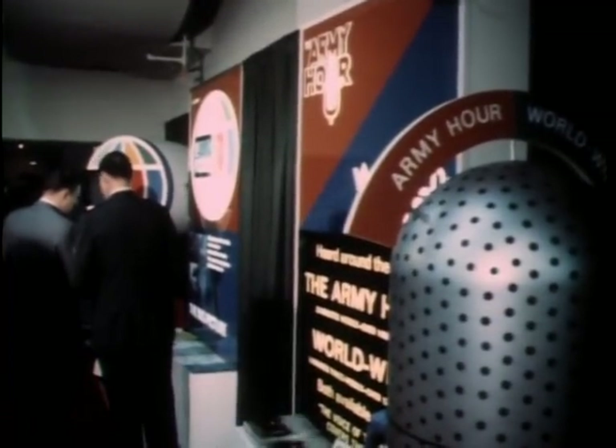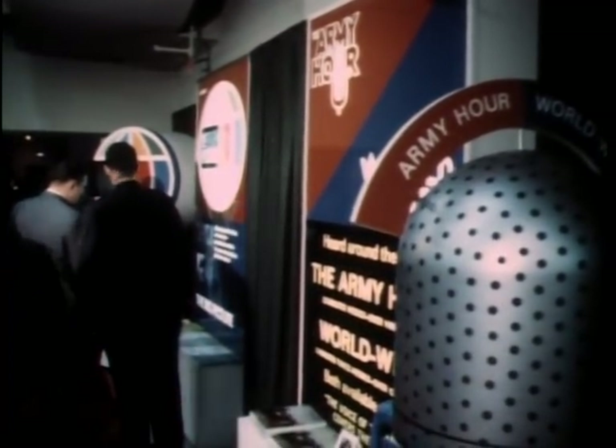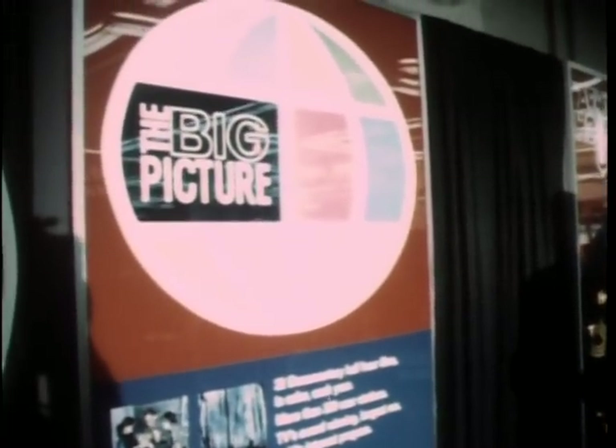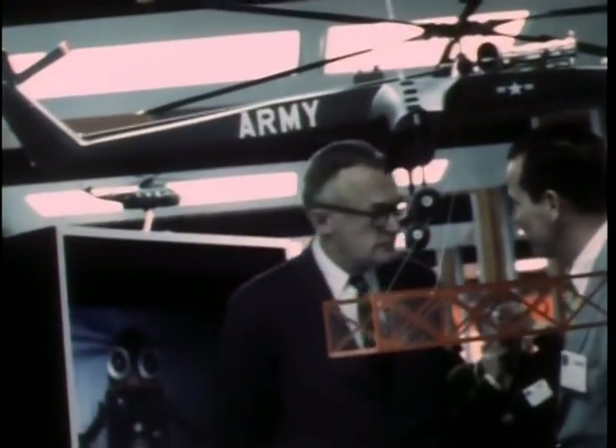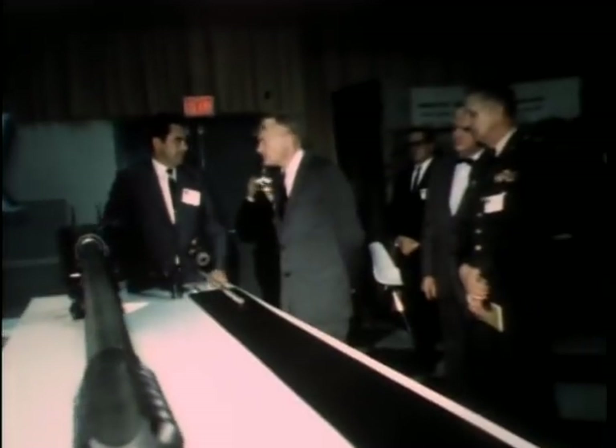In the hotel lobby, a large variety of Army exhibits is on view to bring members of the Association up to date. Taking a look at some of the tactical weapons and equipment used by U.S. soldiers is Secretary of the Army, Stanley R. Reaser, one of the distinguished guests at the three-day convention.